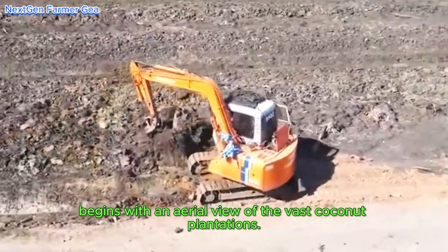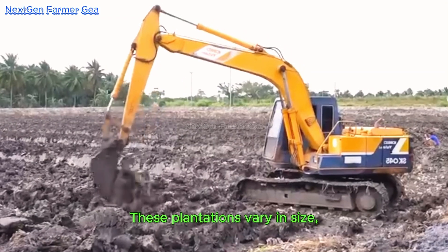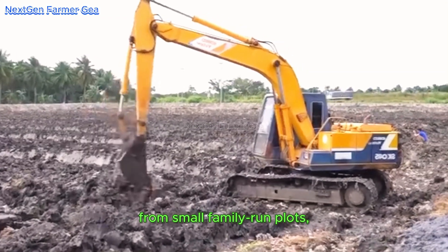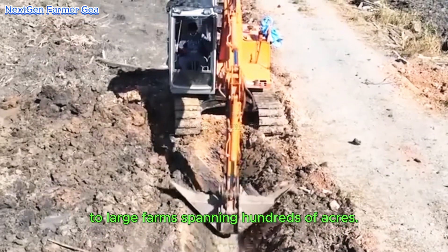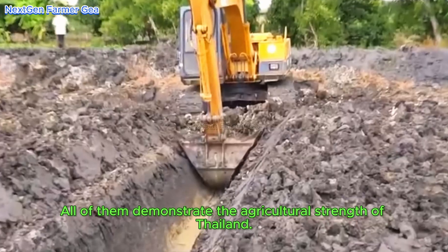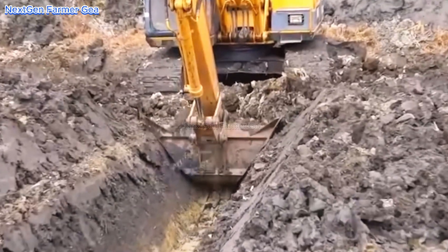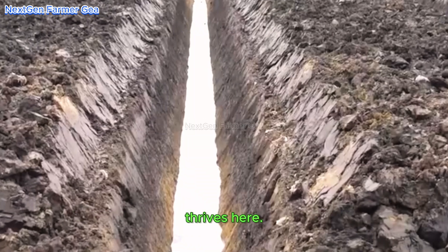Our tour begins with an aerial view of the vast coconut plantations. These plantations vary in size from small family-run plots to large farms spanning hundreds of acres, all demonstrating the agricultural strength of Thailand. The coconut tree, native to this tropical region, thrives here.